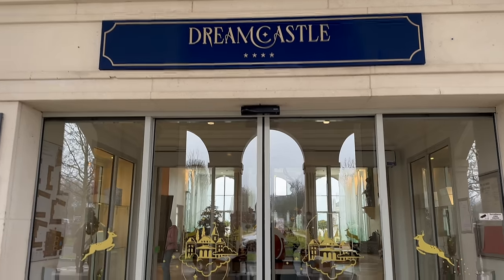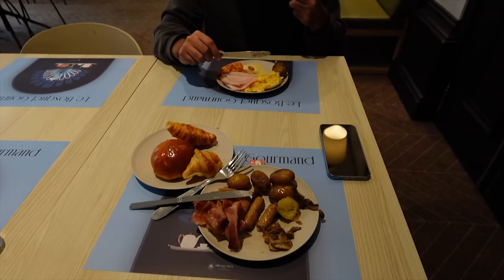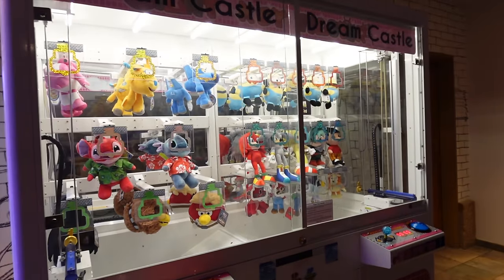Hi everyone, welcome to another one of my videos. In this video I'm going to give you a full tour of the Dreamcastle Hotel near Disneyland Paris. We're going to have a look at the beautiful reception, the rooms, the breakfast, the food, the games, everything that they have available at this wonderful hotel. So come along.